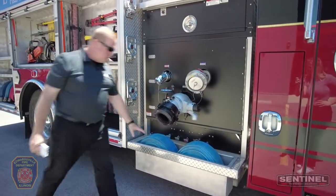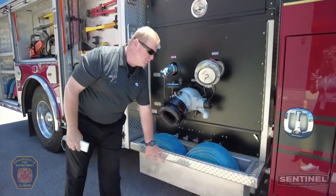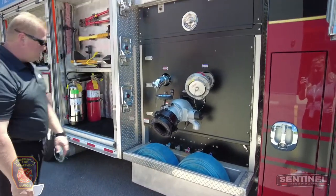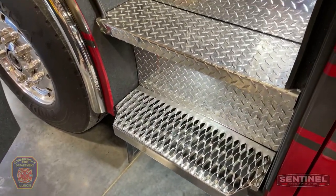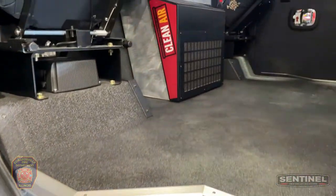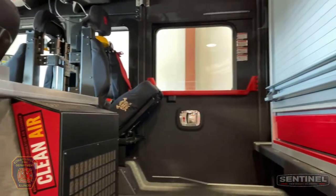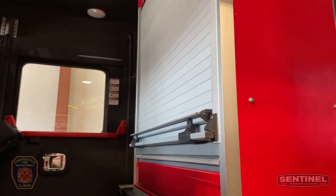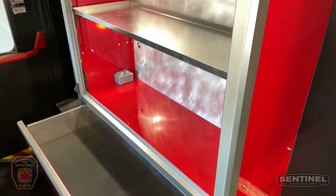When the customer came in to view the vehicle, they wanted a floating hose well, so we added one here at Sentinel. Moving into the cab, you can see it has the Rosenbauer Clean Air Scrubber. On the back of the truck we have a full-height, nearly full-width EMS cabinet that we've installed for the customer as well.